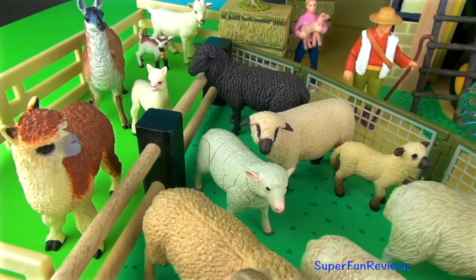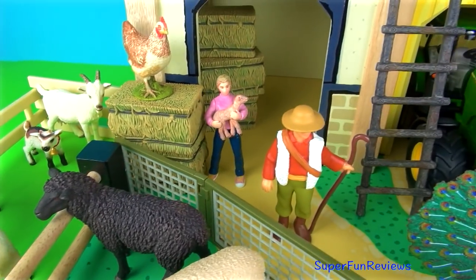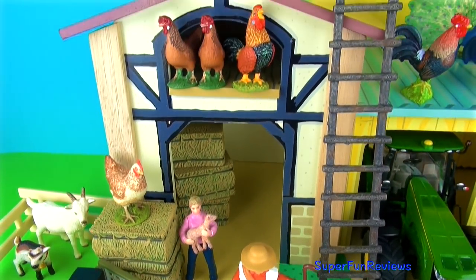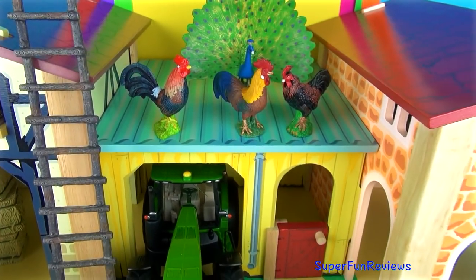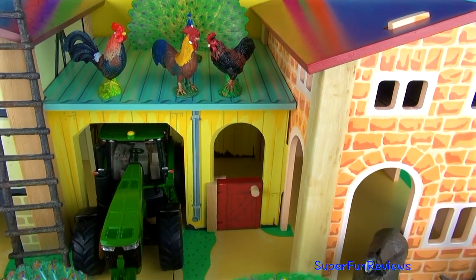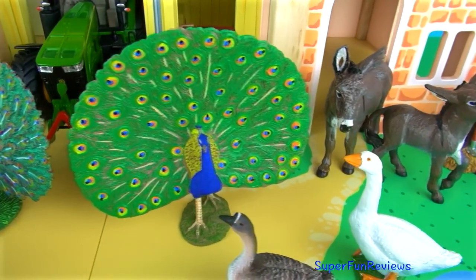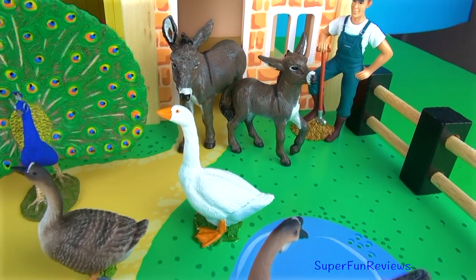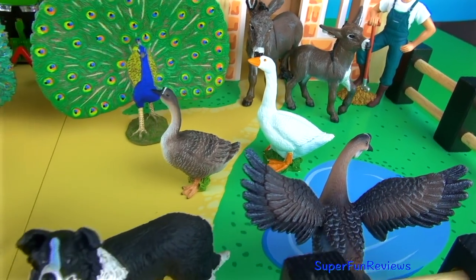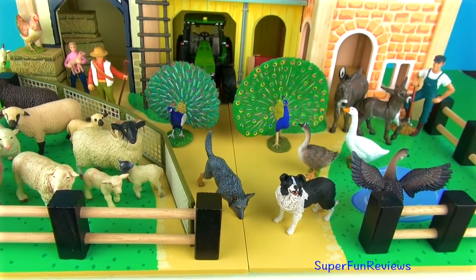Hi, it's Kerry. The sheep and lambs, alpaca, llama, goats, or my chooks and roosters. Can you tell me how many goats in today's video? Peacocks, donkeys, geese. Give a thumbs up if you like farm animals and of course my two farm dogs.